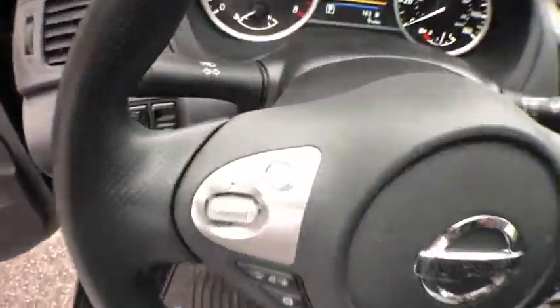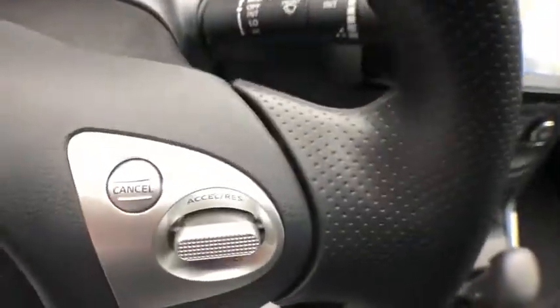Brake assist. Tachometer. Panic alarm. Overhead console. Remote keyless entry. Driver vanity mirror. Front bucket seat. Cloth seat trim. Front reading lamps. Tilt steering wheel.